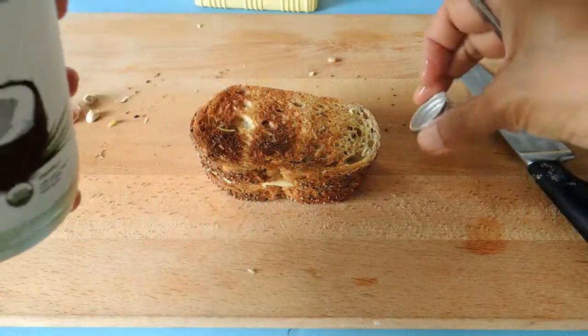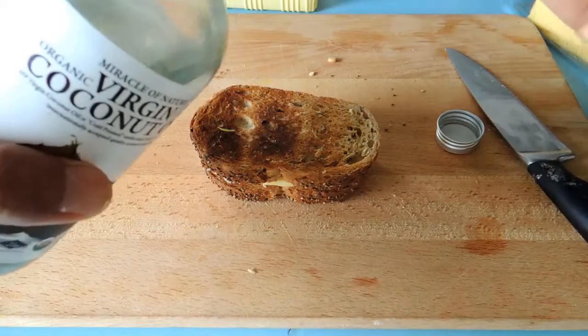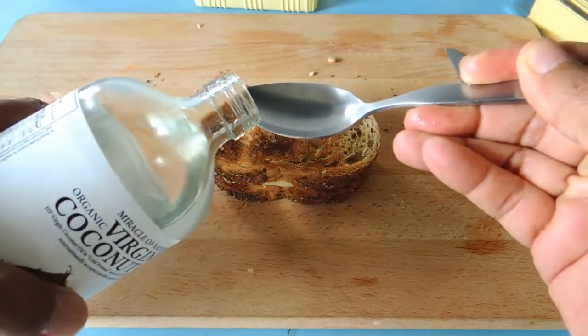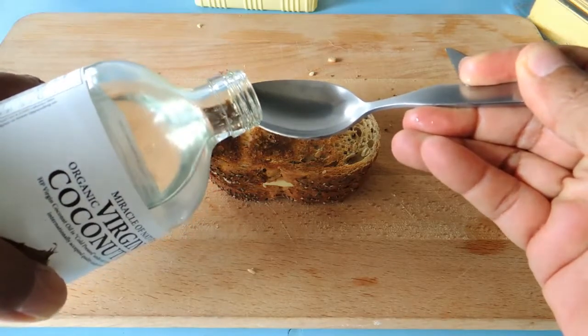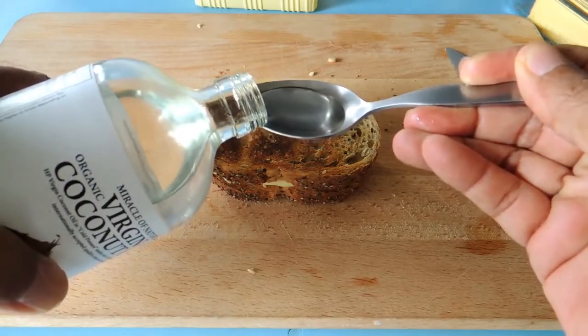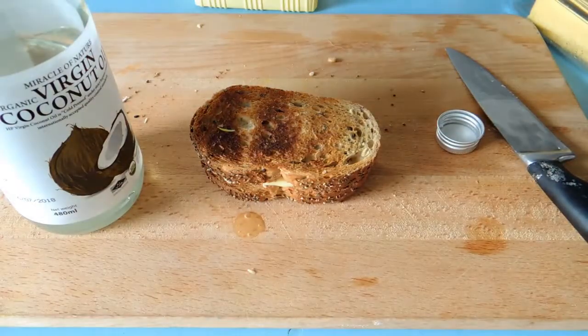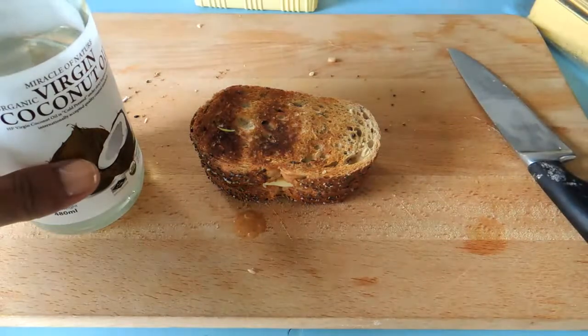To increase my metabolic rate further, I take a dessert spoon of virgin coconut oil. Virgin coconut oil will adjust your metabolic rate — if you are overweight it will increase your metabolic rate, and if you are underweight it will help you to build more weight.